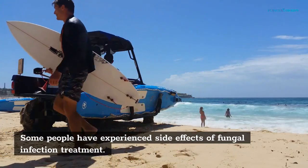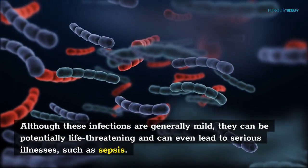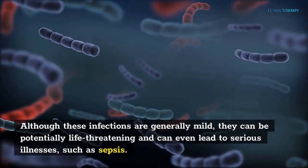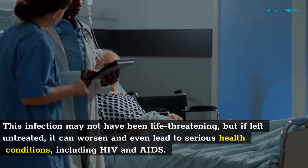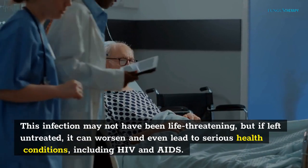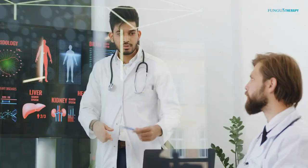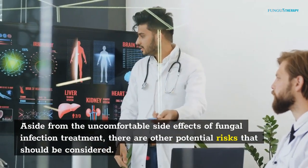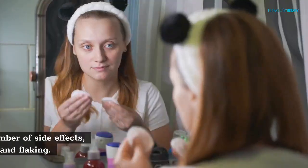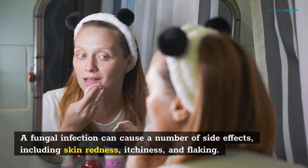Some people have experienced side effects of fungal infection treatment. Although these infections are generally mild, they can be potentially life-threatening and can even lead to serious illnesses such as sepsis. This infection may not have been life-threatening, but if left untreated, it can worsen and even lead to serious health conditions, including HIV and AIDS. Aside from the uncomfortable side effects, there are other potential risks including skin redness, itchiness, and flaking.